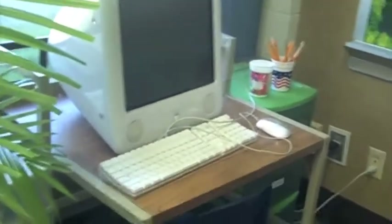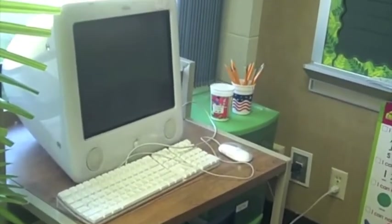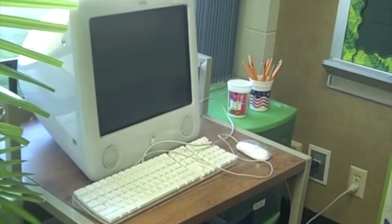Over here we have our computer center. We're actually getting another computer so students can do Daily Five here — listen to reading or work on websites for kid time.